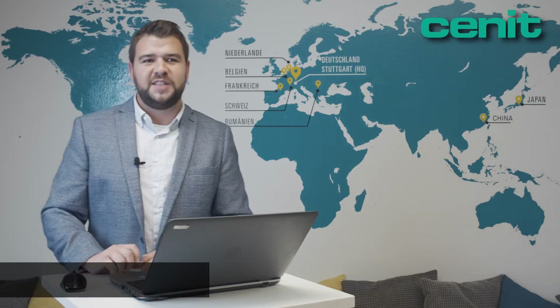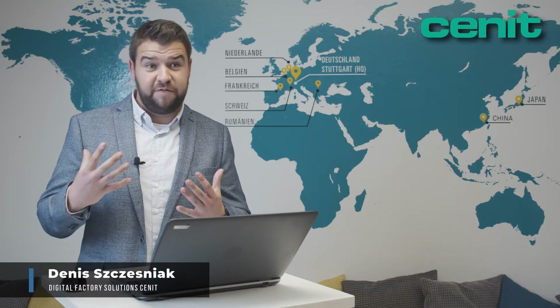Hello and welcome to my presentation regarding FastSuit Edition 2, the innovative software solution for manufacturing companies. I'm very pleased to present today how FastSuit Edition 2 can boost your productivity for small batch sizes within the sheet metal fabrication.